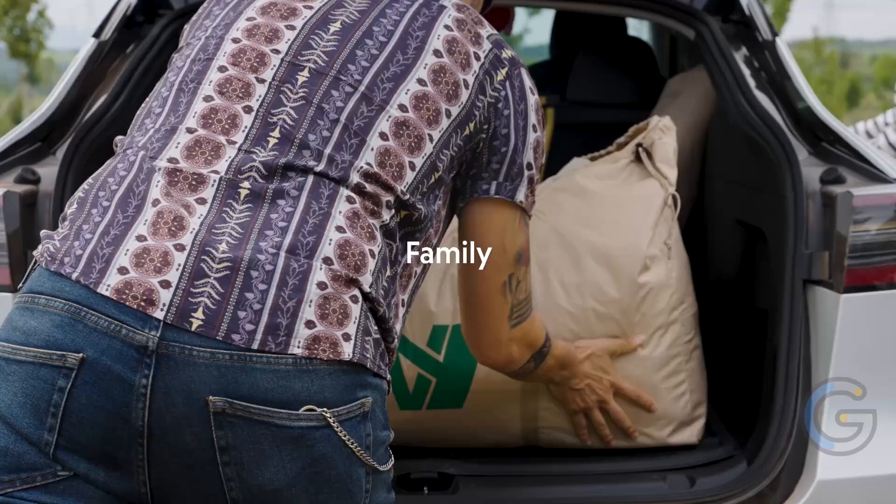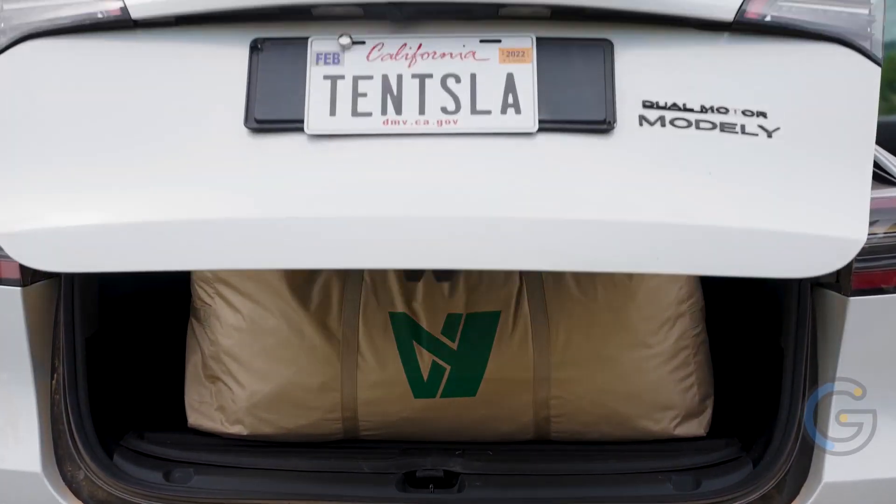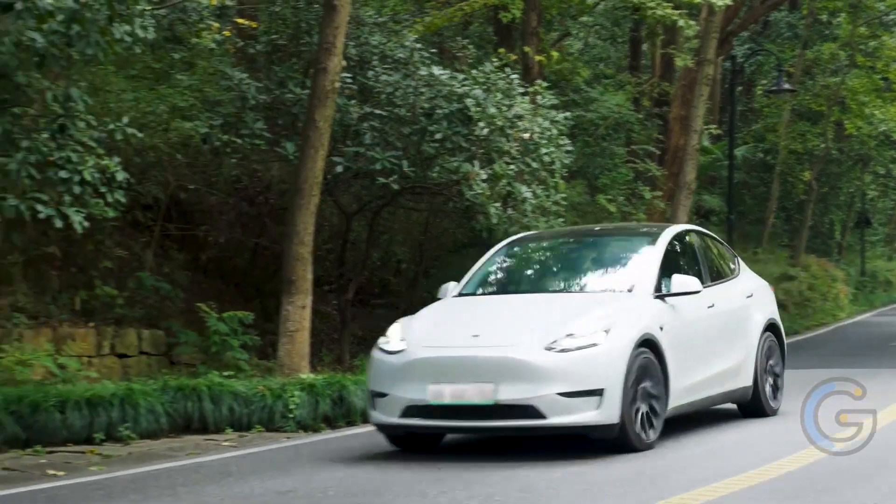Offering ample space, it lets you say goodbye to uncomfortable sleeping arrangements and cramped muscles in the morning. Impressively durable and water-resistant, the TENSLA X2 uses high-grade and efficient material.